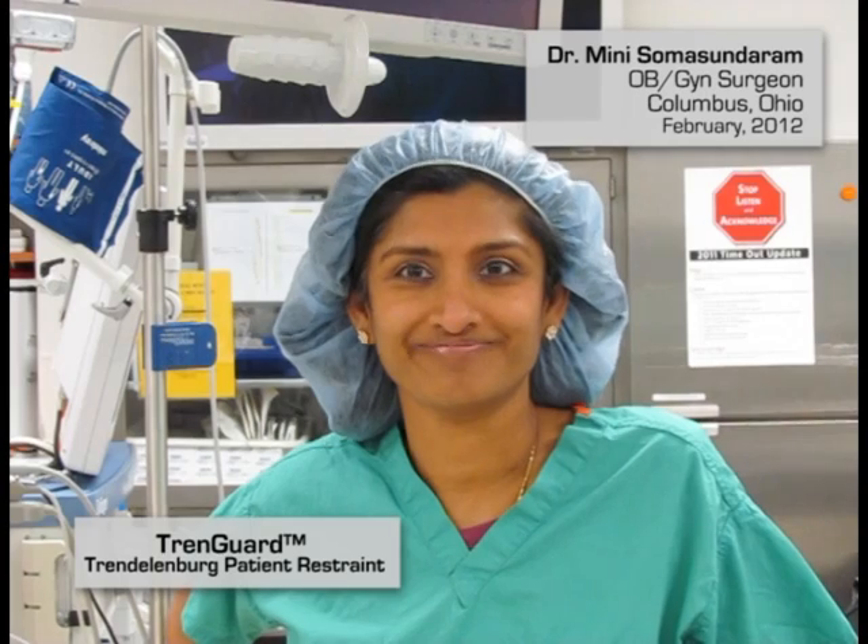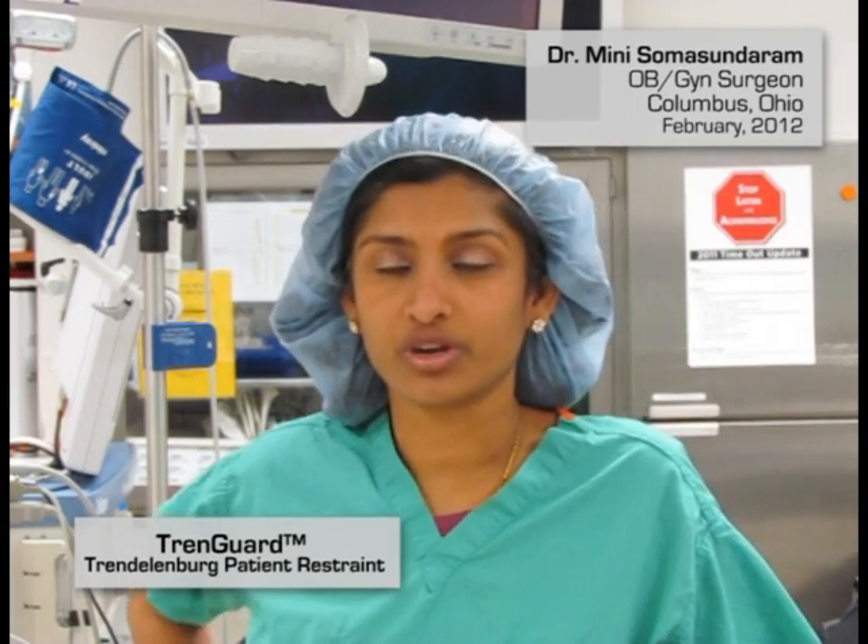Hi, I'm Dr. Manny Soma Sundaram. I'm a partner in comprehensive women's care and general OBGYN in Columbus, Ohio. I work at Riverside Methodist Hospital, St. Ann's, and Mount Carmel.